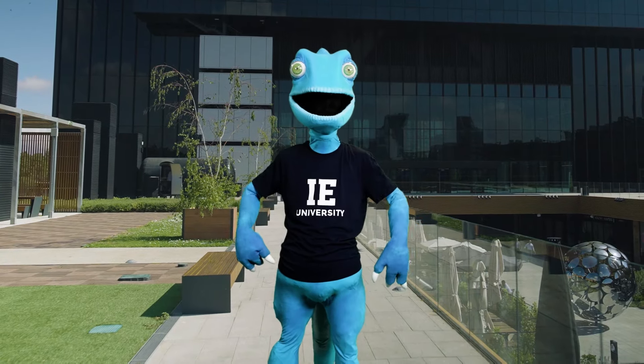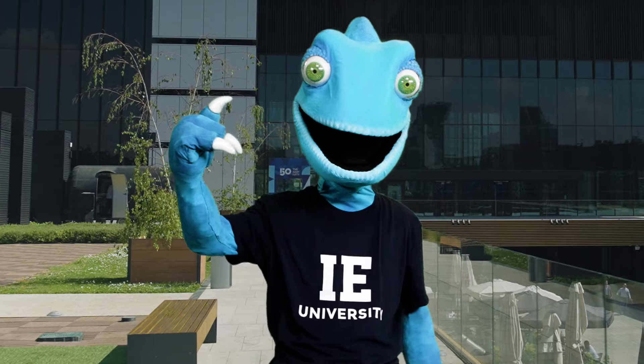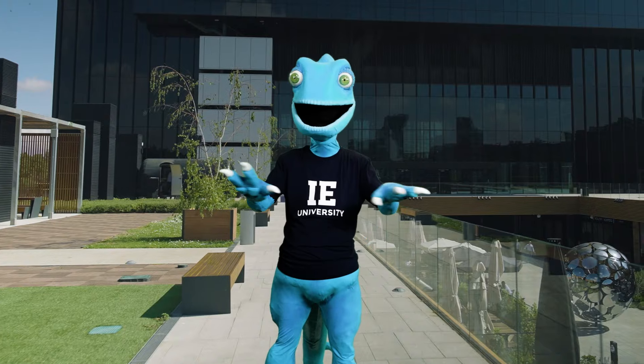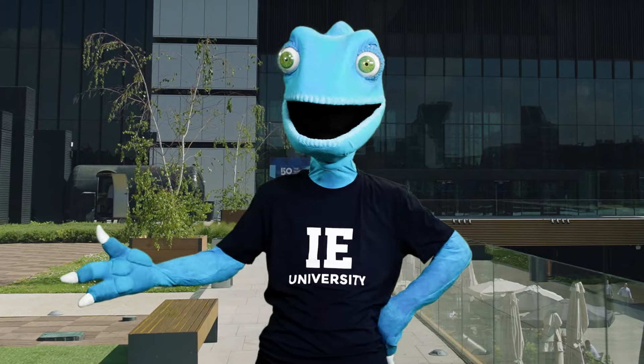The wait is finally over. It's time to embark on your most thrilling adventure yet at IE University. Your campus won't be a mystery anymore after you complete the scavenger hunt. Let's go!